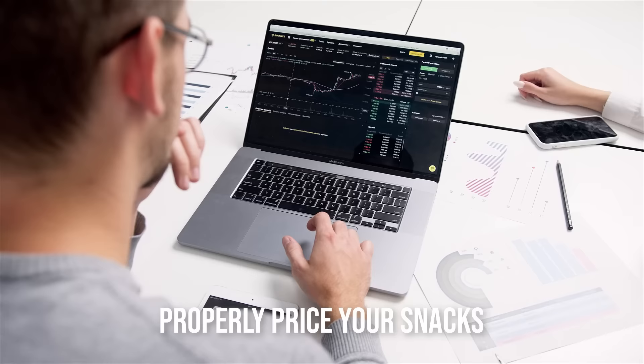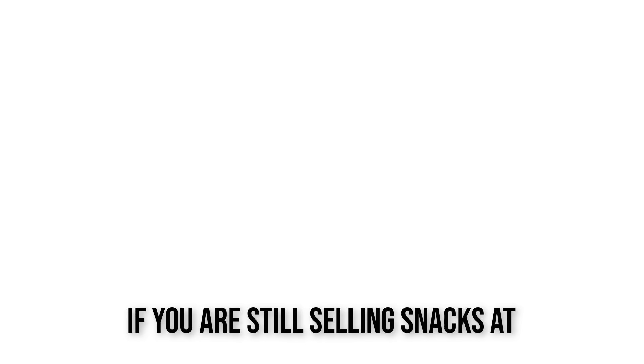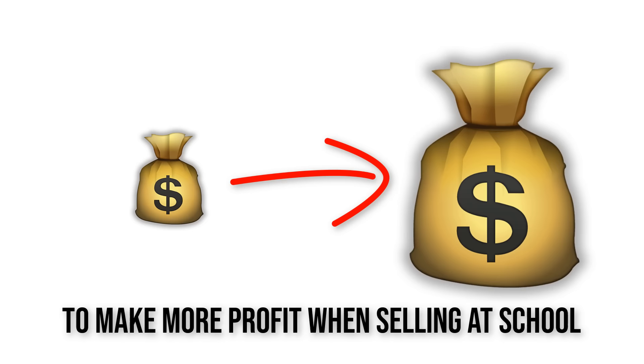Updated in 2023 when selling snacks at school, to maximize your sales and make the most profit without your classmates ever complaining about your prices. If you are still selling snacks at old prices, I'll show you how to increase your prices to make more profit when selling at school.